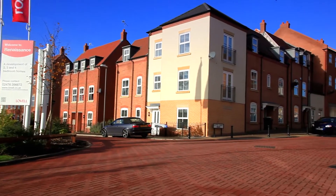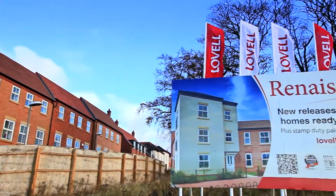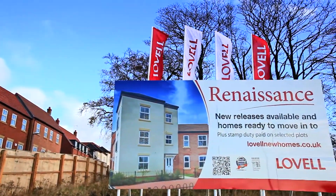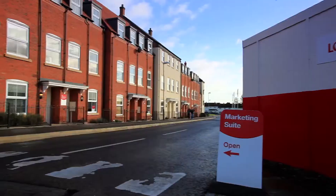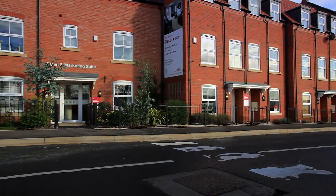Welcome to Renaissance, Lovell's development of beautiful new homes in Nuneaton. Join us as we look around this revitalised community where new shops and leisure facilities sit alongside our warm and high quality new homes.